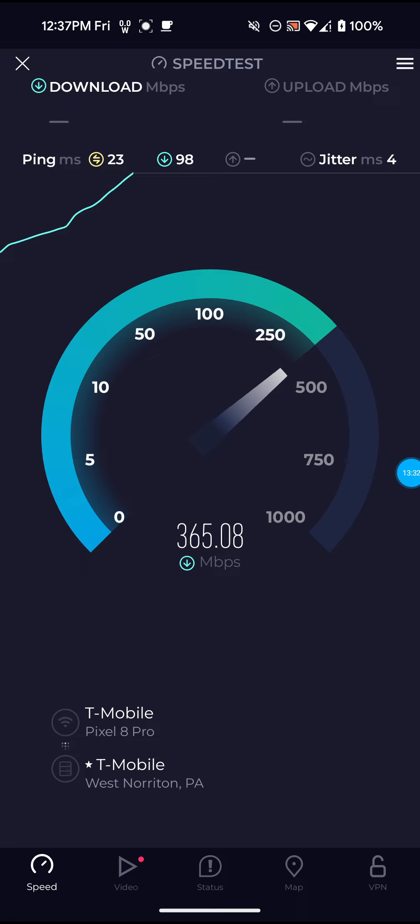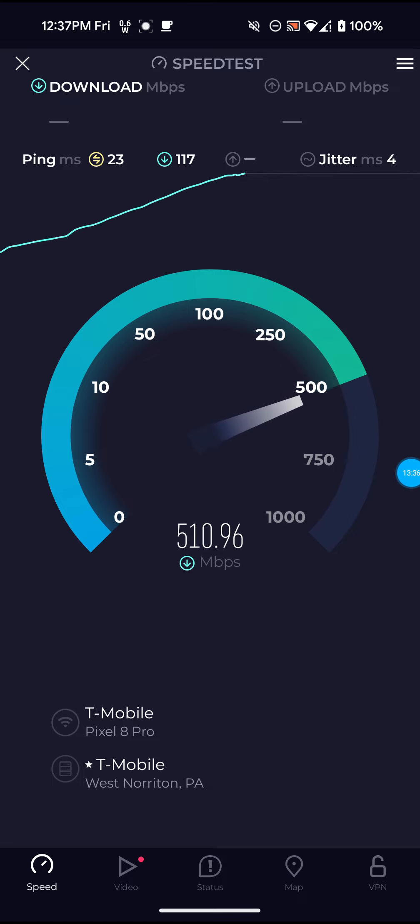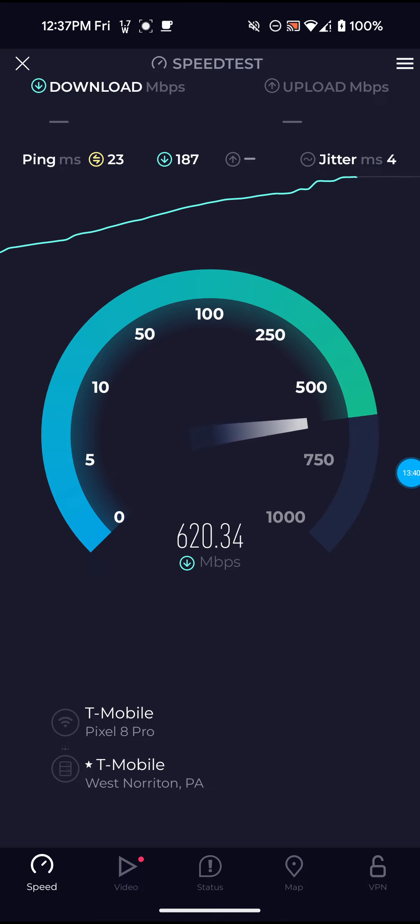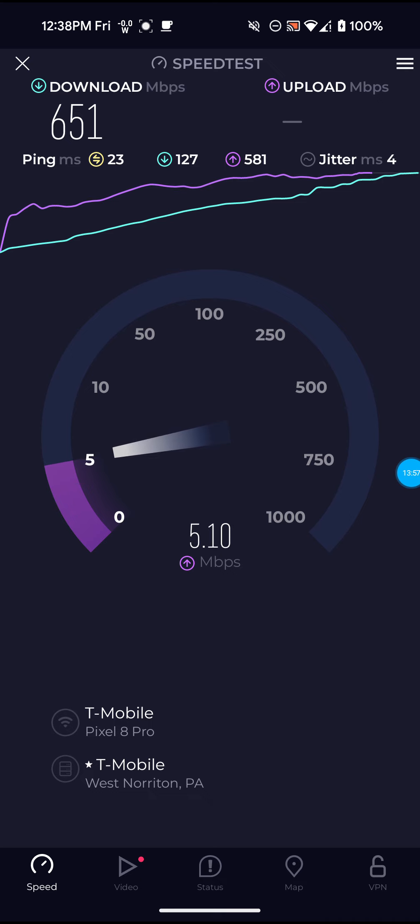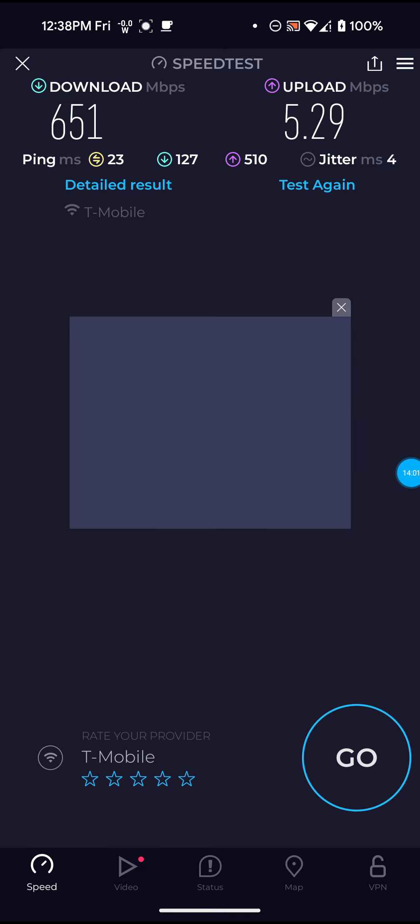Ping actually went down some on this one, so that's good. It actually looks like I'm getting a little bit of a speed improvement — it's like in the 650s, where normally it's in the 620s or 630s. That definitely looks like a speed improvement to me, at least on the download. Not bad on that one — 651 for the download, 5.29 for the upload, and only 23 ping.